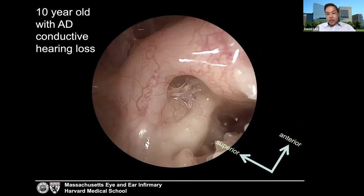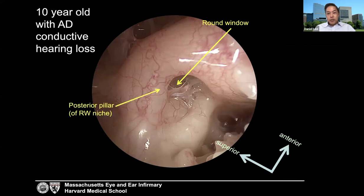Another view from the same case — a really beautiful vantage point from which you can appreciate the round window anatomy. The round window membrane proper is visualized behind the pseudomembrane, with the posterior pillar, anterior pillar of the round window niche, and the fustus clearly visible.